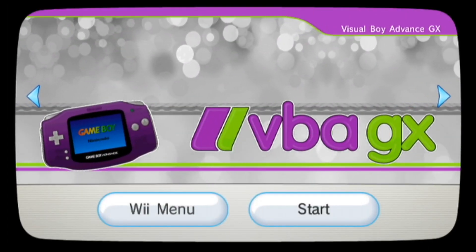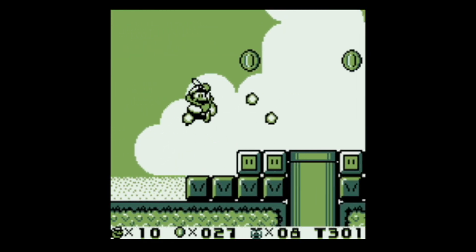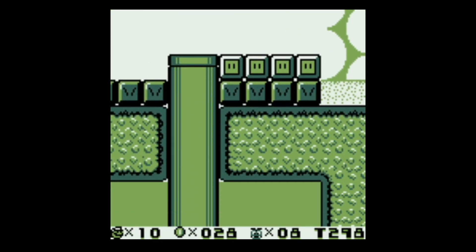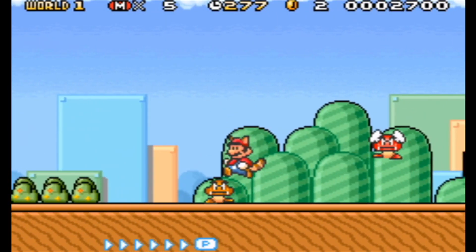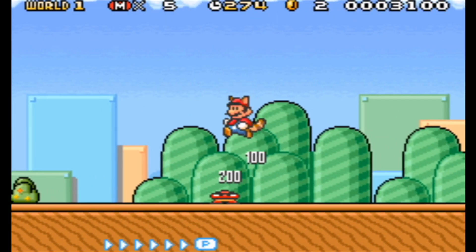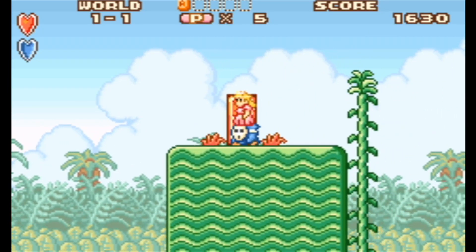Going over to VBA GX: both Game Boy and Game Boy Color run perfectly, which is to be expected, as emulating these systems is pretty easy. Game Boy Advance runs pretty well, though there are a few audio and frame skips sometimes. And like the last two, this also has an installable channel.